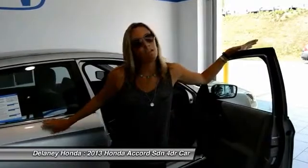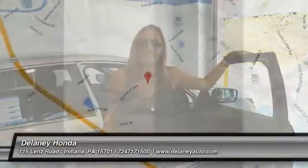So if you want to learn more about it, go to delaneyauto.com. We're open 24-7. You can find out everything you need to about this car or any other car that might be right for you. Thanks so much for stopping by and we hope to see you soon.